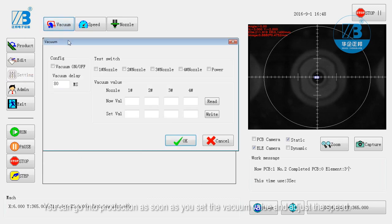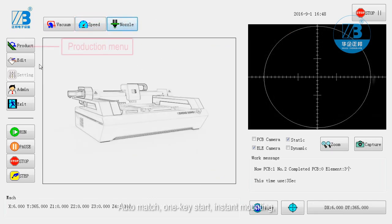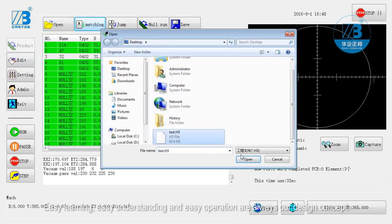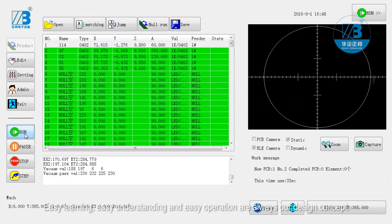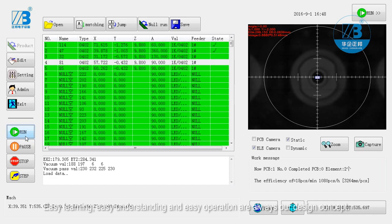You can go into production as soon as you set the vacuum value and adjust the speed. Auto-match, one key start, instant mounting, easy learning, easy understanding, and easy operation are always our design concept.